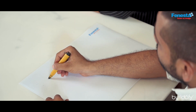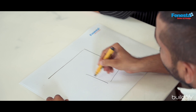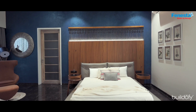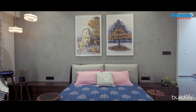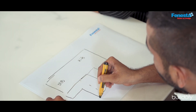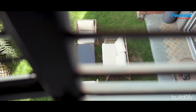Moving up to the first floor, which comprises mainly of bedrooms. We have the master bedroom here, the kids' bedroom, and the mother's bedroom. There is also a buffer space which acts as a balcony or spillover space looking towards the garden.